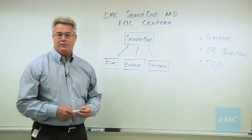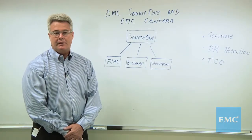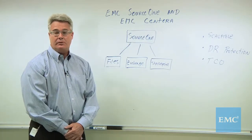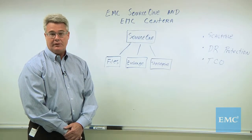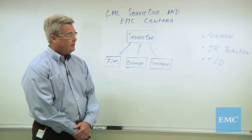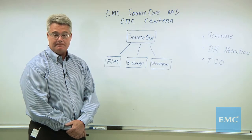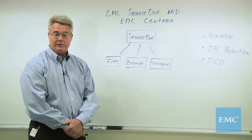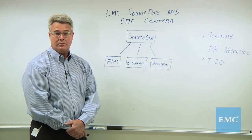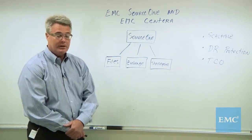Hello, my name is Bob Spurzum. I'm a Senior Product Marketing Manager with EMC. Today I'd like to talk to you about combining EMC Source 1 with EMC Sentara. The key benefits I'm going to describe include the scalability and performance of Sentara, along with its built-in disaster recovery protection, as well as its low-cost total cost of ownership. So let's jump right in.